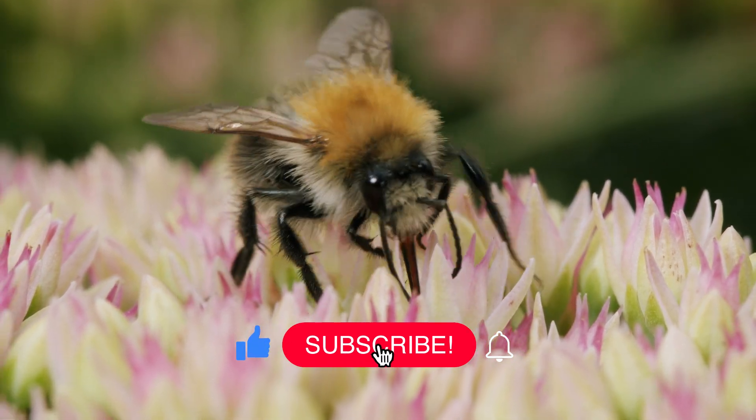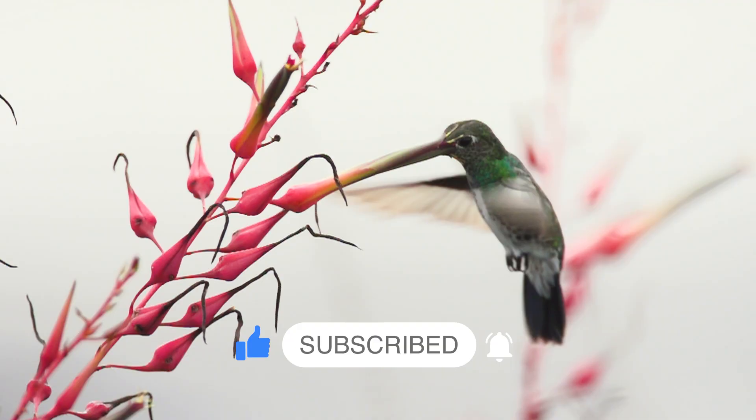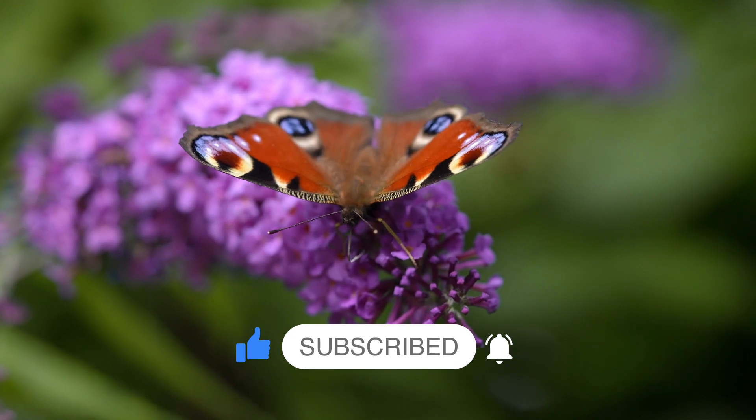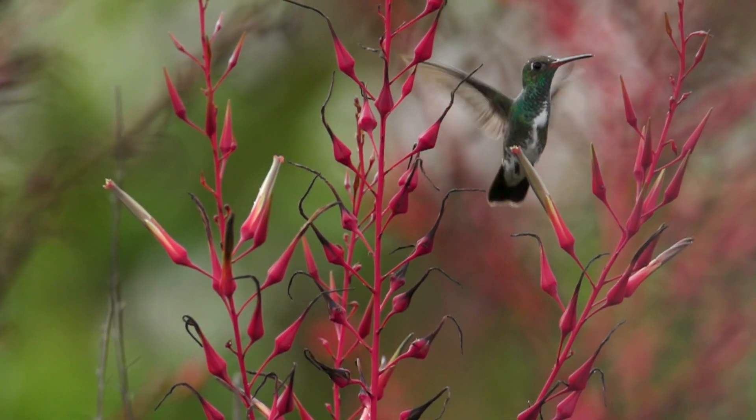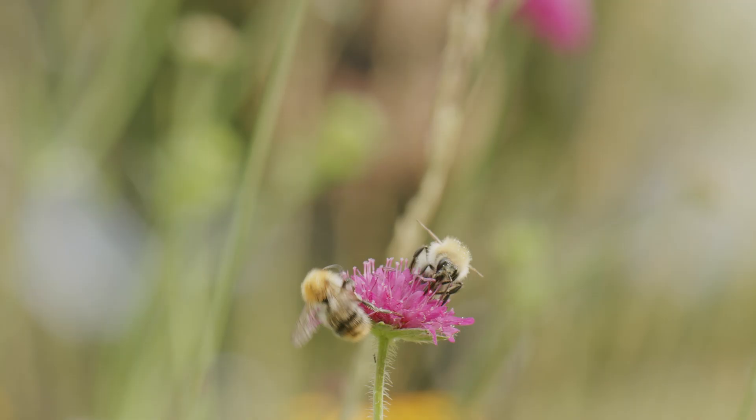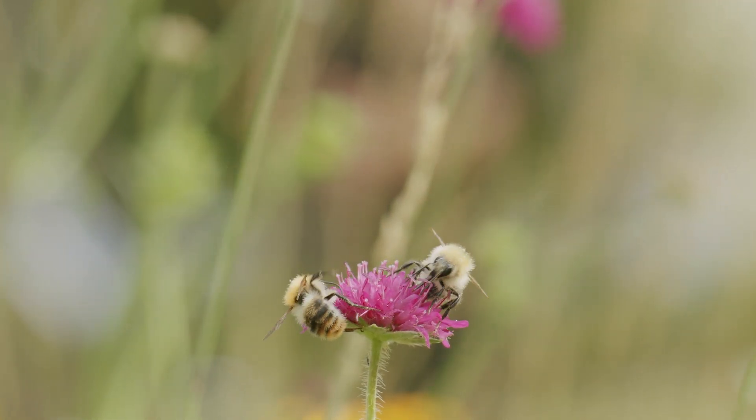Pollinators are animals such as bees, butterflies, hummingbirds, and beetles that play a crucial role in transferring pollen between plants, facilitating fertilization, and enabling the production of fruits and seeds.